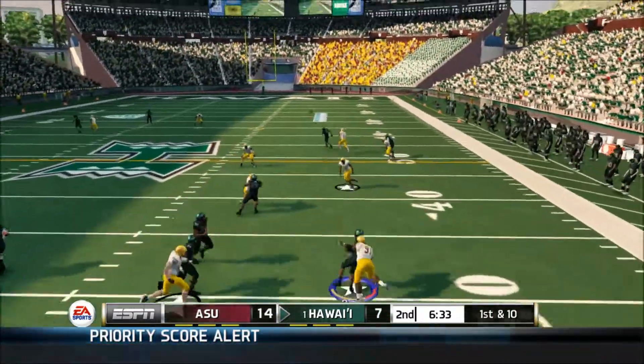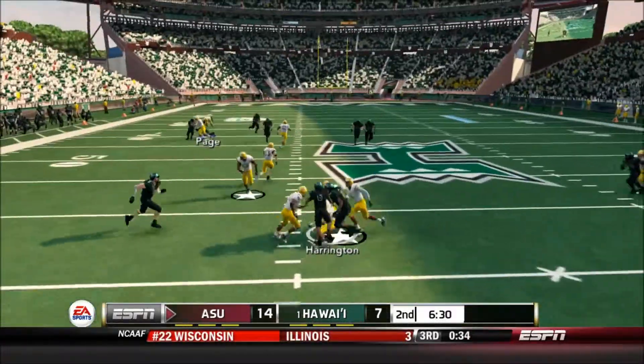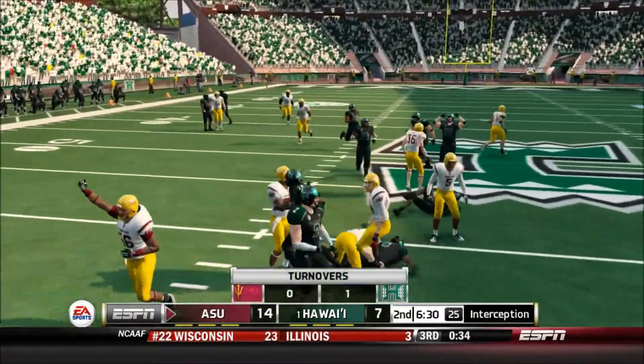Now he tries to buy some time. He delivers — it's picked off. It's the junior, and he's tackled.